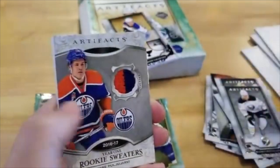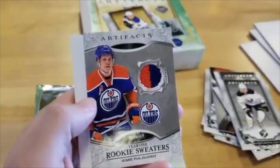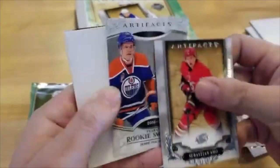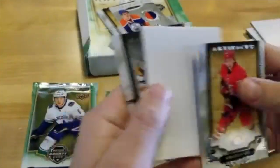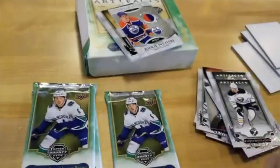Sebastian Aho — wow. Year One Rookie Sweaters: Jesse Puljujarvi. Wishing him all the best with the dual hip surgery. And Jonathan Marchessault.